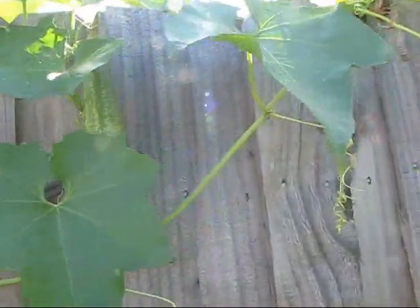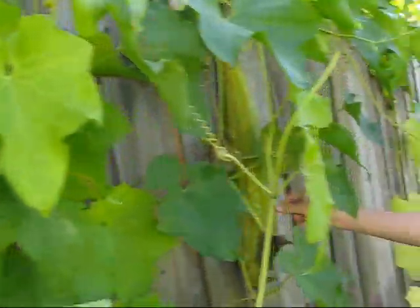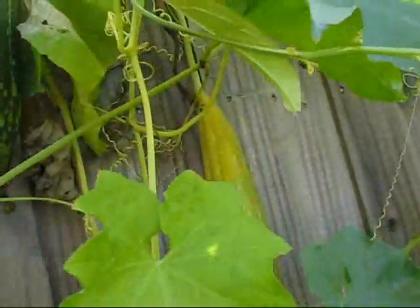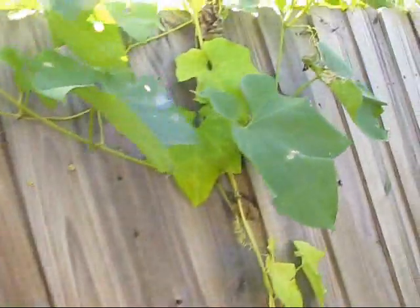We got a little one growing here, guys — right here. Wow! Dad's checking out the little loofah. Yeah, not yet — that one's not ready yet. It's getting yellow. When this thing starts getting black, that's when we'll cut it. This one here is looking good.